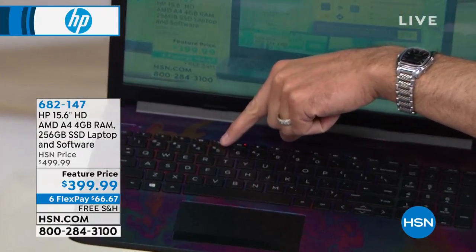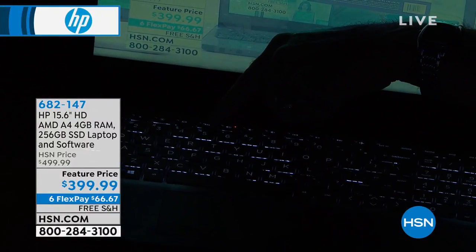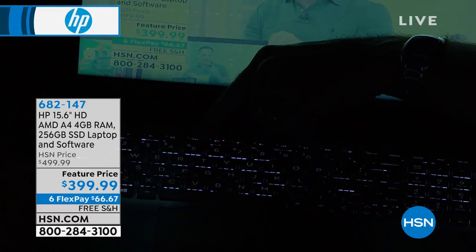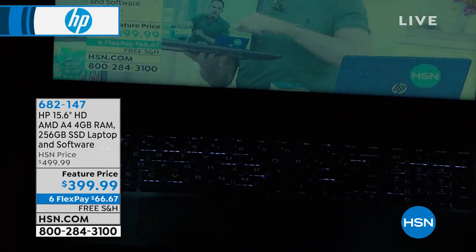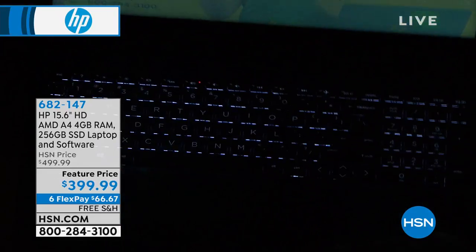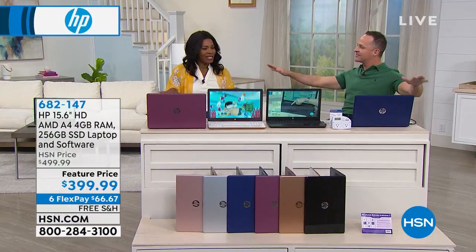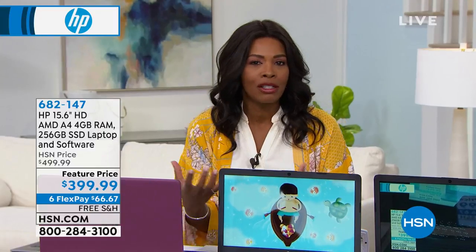Backlit keyboard. I asked our head buyer at HSN — his name is Chris, he's been buying computers for years. I said, Chris, will we have any other brands this year that have a backlit keyboard? He said, Erin, all of the other brands, the computer would cost over $1,000 if it had a backlit keyboard. It's something HP does for us and for our customers because we know how much you love it. That backlit keyboard makes it so much easier when you're at home at night with the lights dimmed — you can still see what you're doing. Your finger's not on the wrong key.